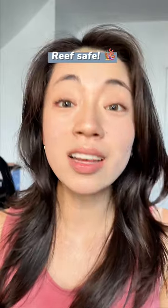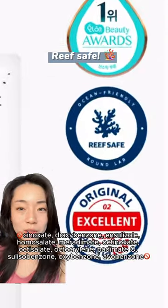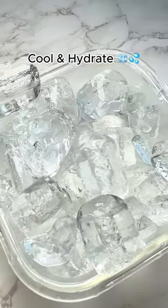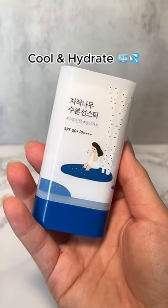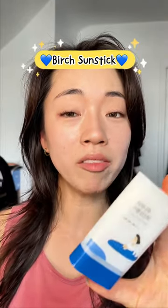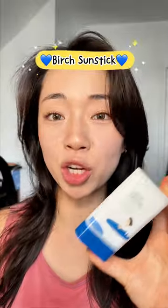Here's a green bonus — it's eco-conscious. No shady ingredients that the FDA warns about. And the best part, that cooling sensation as you apply — it feels so refreshing. And the birch juice keeps my skin happy and moisturized. Seriously, if a sun stick's on your list, give Roundlab's birch sun stick a go. It's a game changer.